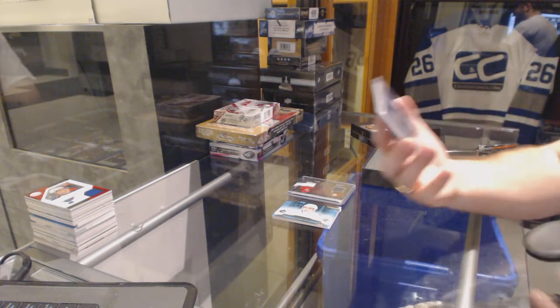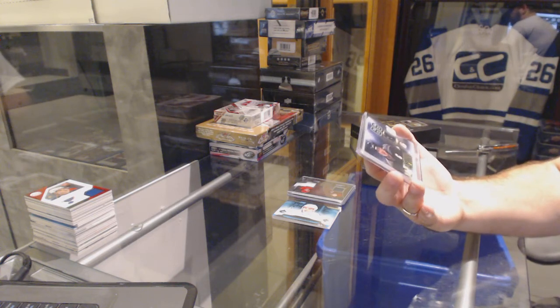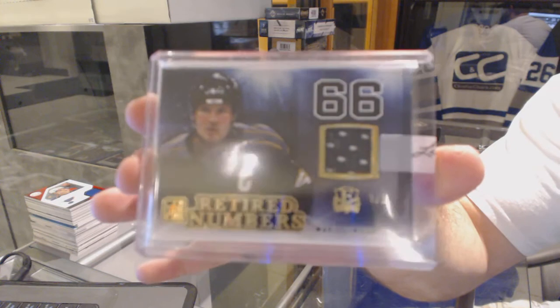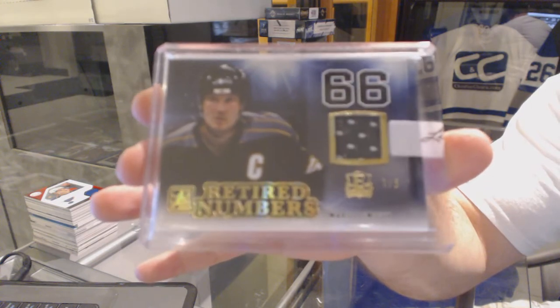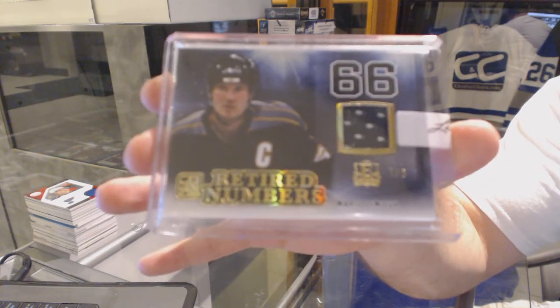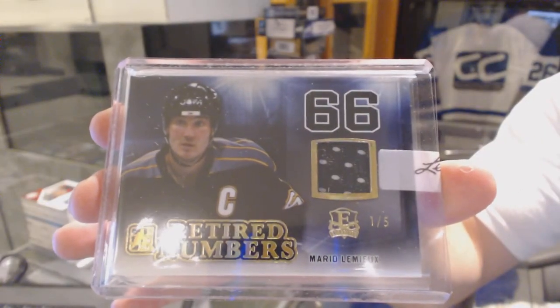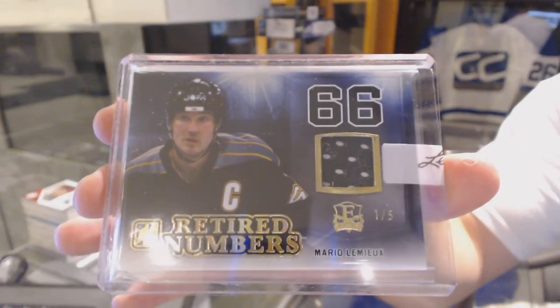One of five, retired numbers gold, for the Pittsburgh Penguins, Mario Lemieux. This box is filthy and we're only two cards in. Mario Lemieux.